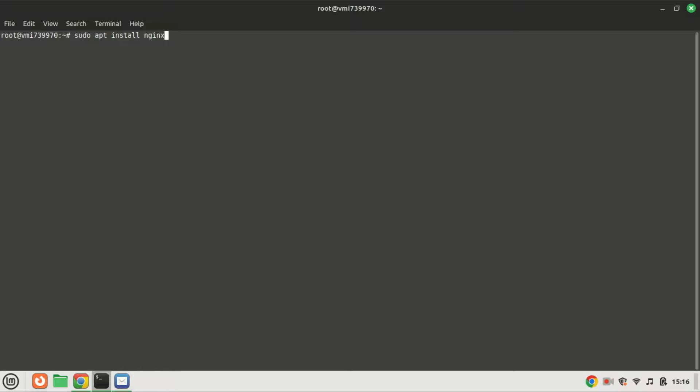After entering your password, Ubuntu will ask for confirmation to install Nginx — type Y and hit Enter.